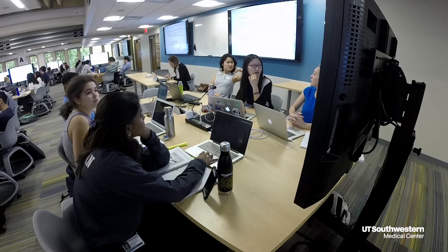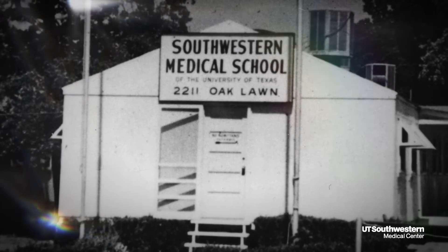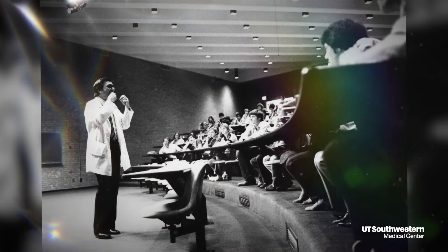I think spaces like this really show that UT Southwestern is invested in innovating curriculum. The university was founded on education, and education in medicine has changed a lot.